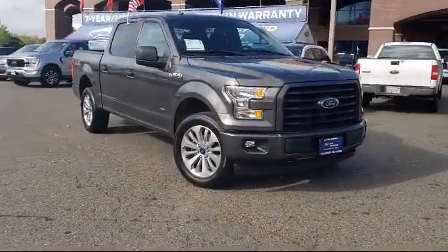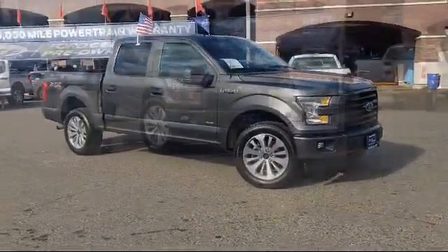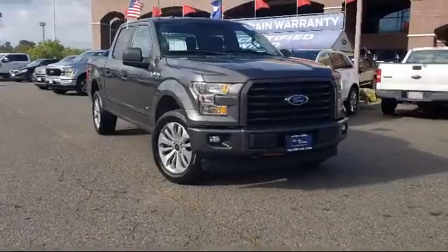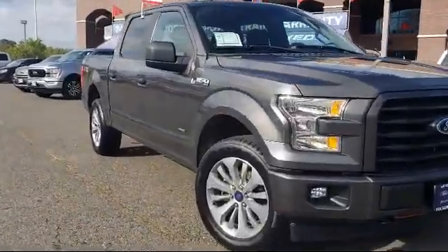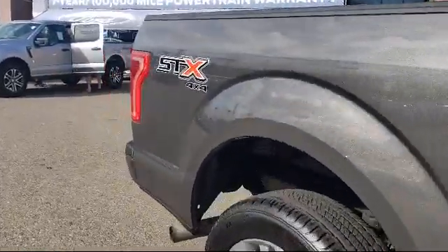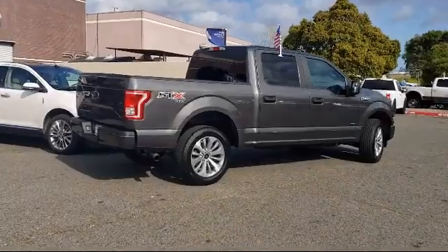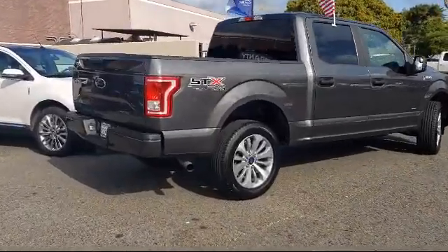It comes equipped with a tire pressure monitoring system, privacy glass, fully automatic headlights, STX appearance package, unique sport cloth front seats, 20-inch machined aluminum wheels, air conditioning, Sync 3, traction control, cruise control, and much more.